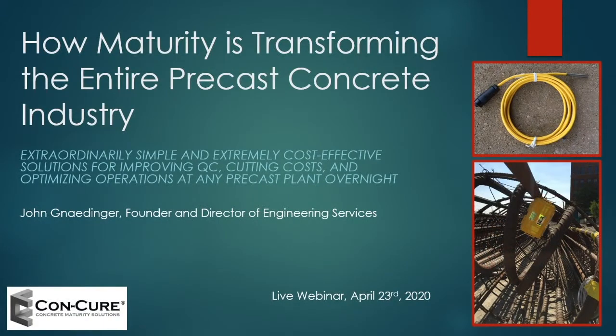Without further ado, let's get started on how maturity is transforming the entire precast concrete industry. I know it seems like a bold statement, but this is something that is extraordinarily simple, extremely cost-effective, and it improves quality control, cuts costs, and optimizes operations at any precast plant — and this can happen literally overnight. Every precaster using our system has seen tremendous benefit from it.